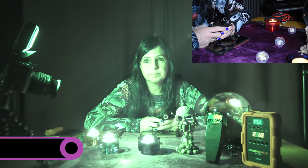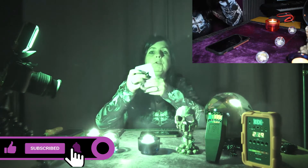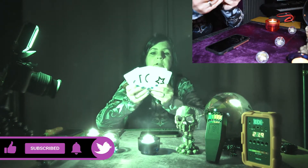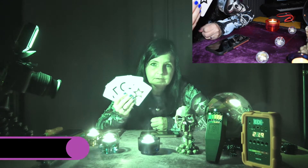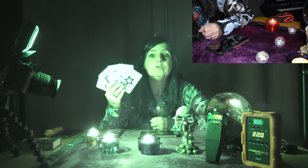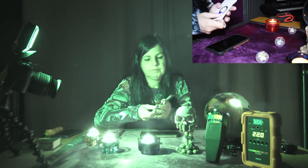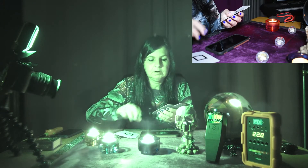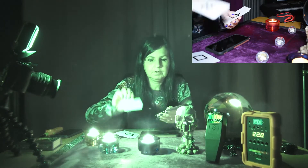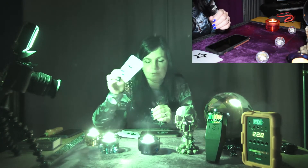Hello everyone. Today I'm going to do a few experiments using these cards, and I'm going to try if we get the right answer. I'm going to do it so that I don't know which card it is. We have a circle, a square, waves, a star, and a cross.